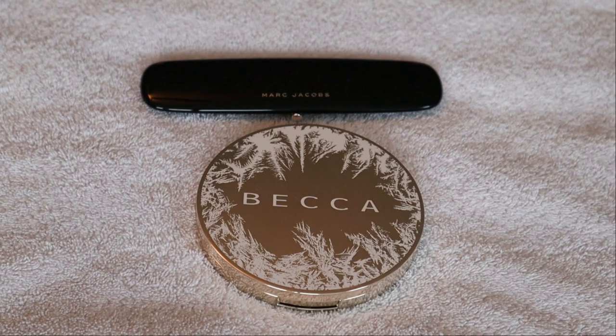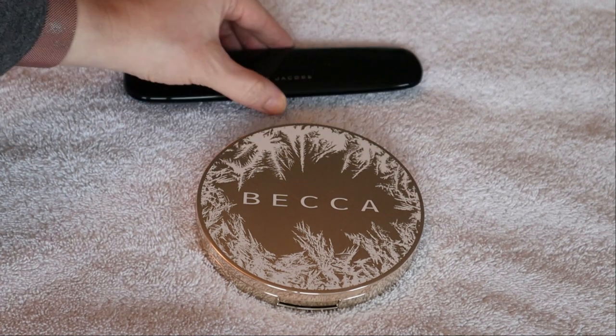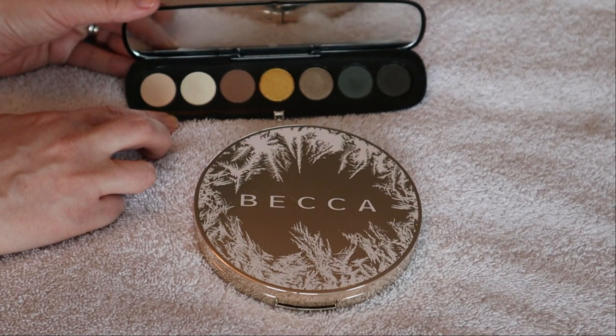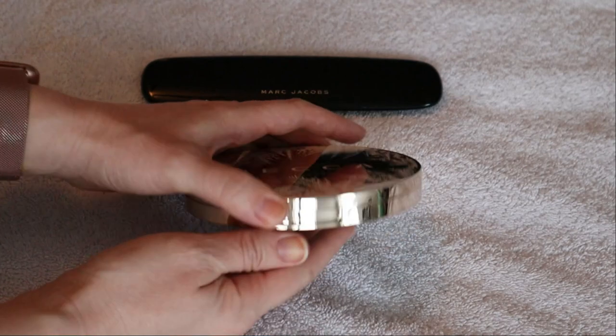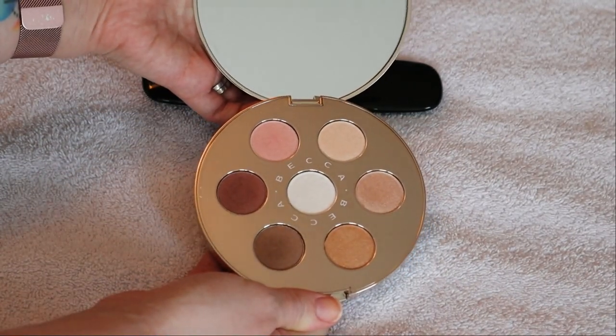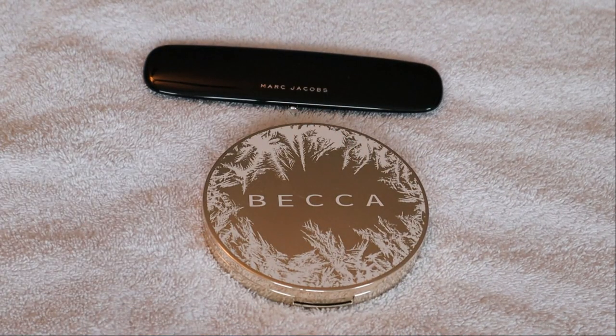I have just two little seven pan eyeshadow palettes. I have my Editorial palette from Marc Jacobs, which you'll remember from my Pan Those Eyeshadows from this past year, as well as this Holiday Becca palette that honestly is more like highlighters than actual eyeshadows, but it was marketed as an eyeshadow palette so that's what I have it as.